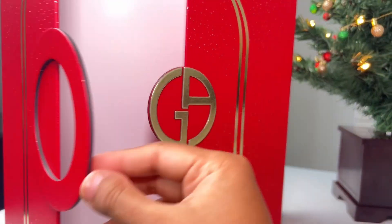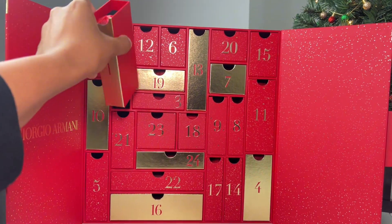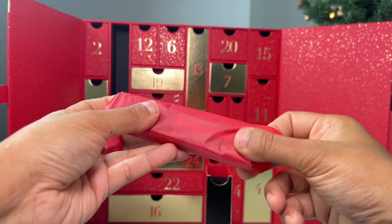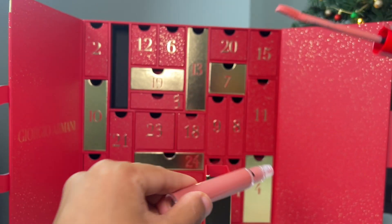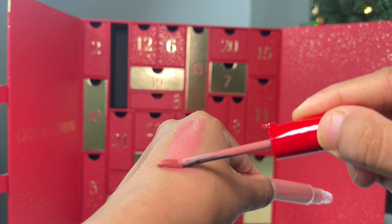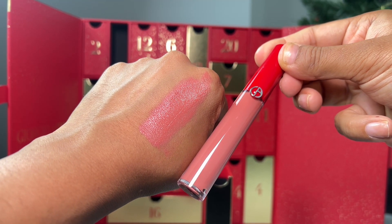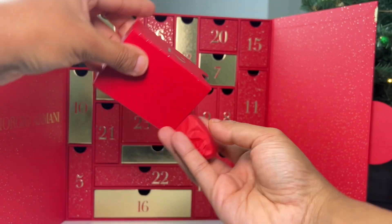The advent calendar contains 12 full-size products and 12 miniature products, so let's see what's inside. Starting off strong with Day 1 — a full-size product, this is a Velvet Liquid Matte Lipstick in shade 107. It's a warm-toned darker peach shade with a cream finish, and it's limited edition. I think it will look beautiful with a brown lip liner.